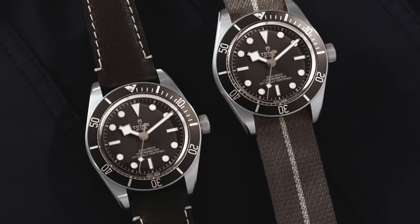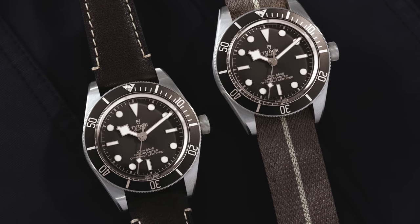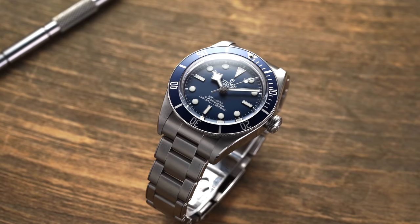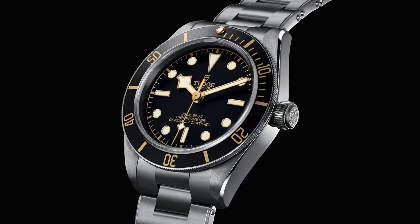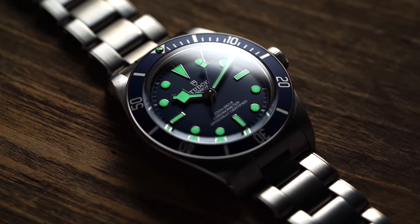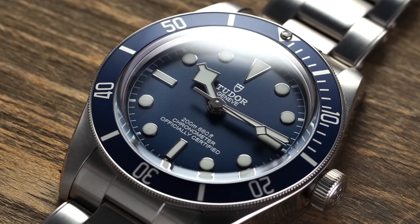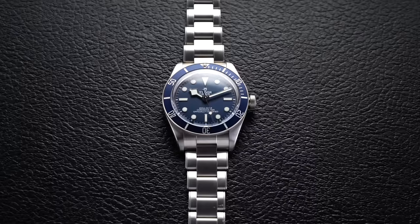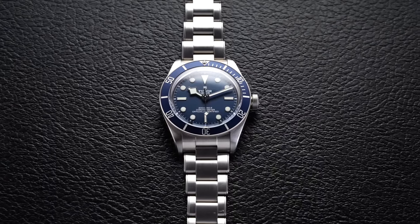The Black Bay 58 family offers a good amount of options: new silver versions, a navy dial, and the classic gilt version. At south of $4,000, it's a very competitive price range. If you want a casual do-it-all piece with great brand backing, this is a fantastic watch.